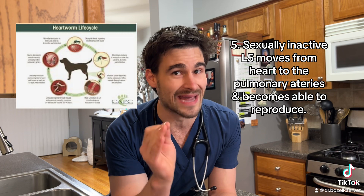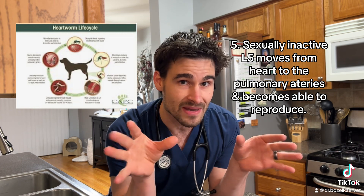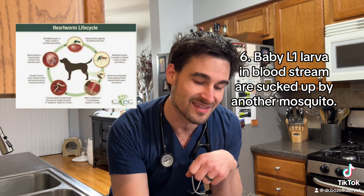The L3 larva becomes the L4, which then gets into the bloodstream and goes to the heart, where it becomes a sexually inactive L5. It then goes to the pulmonary arteries where it becomes a sexually active L5, and it produces lots of little baby L1 larvae. Then a mosquito bites the pet, sucks them up, and the cycle starts all over again.